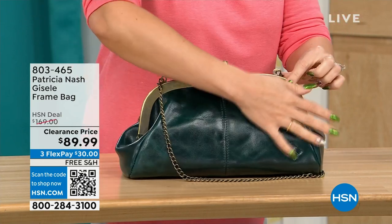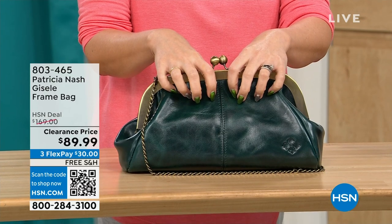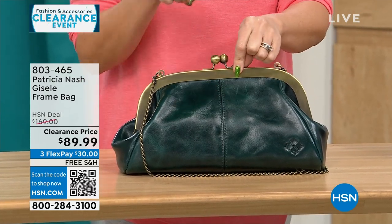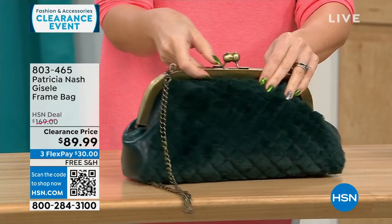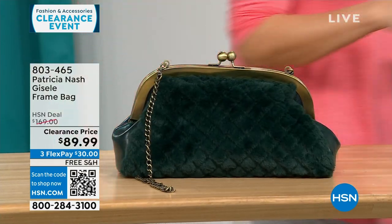On the other side you get that beautiful, soft, genuine, high-grade leather that we know from Patricia Nash. This is a $169 bag on clearance today — free shipping and $30 to get it home on a FlexPay for 114 people. That's it.